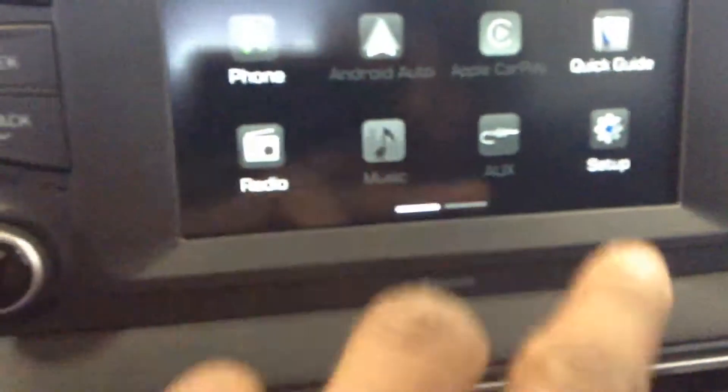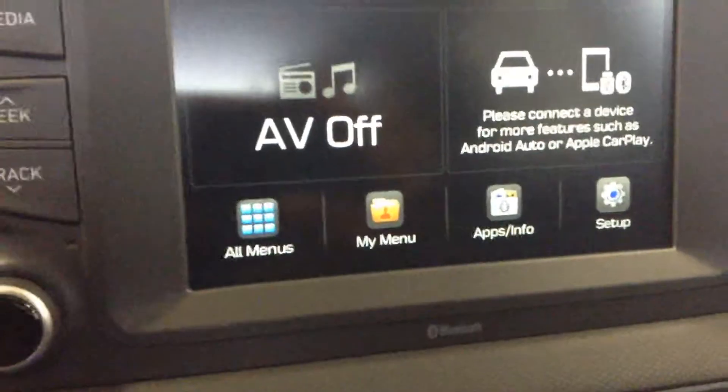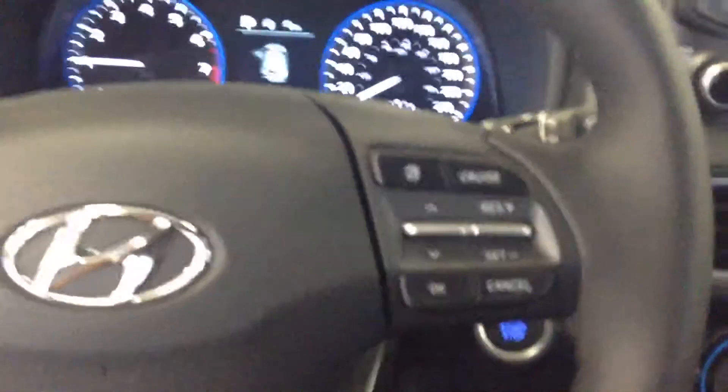The screen here is a 7.0-inch touchscreen and it is touch screen activated. It's going to have a Bluetooth system and it will come Android Auto and Apple CarPlay ready. This is a beautiful vehicle for you.